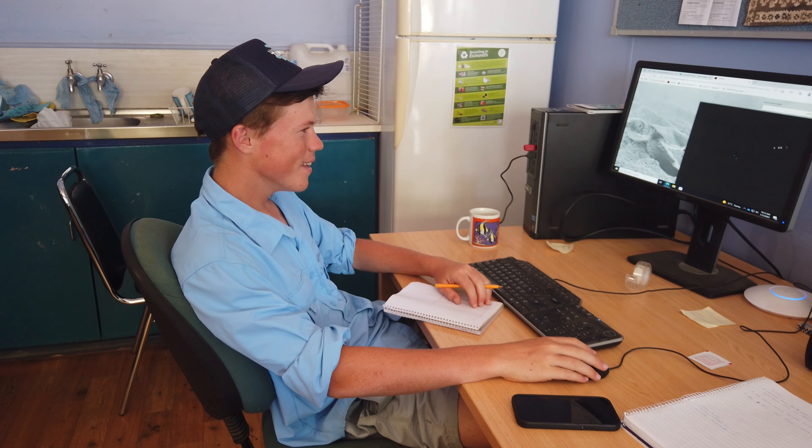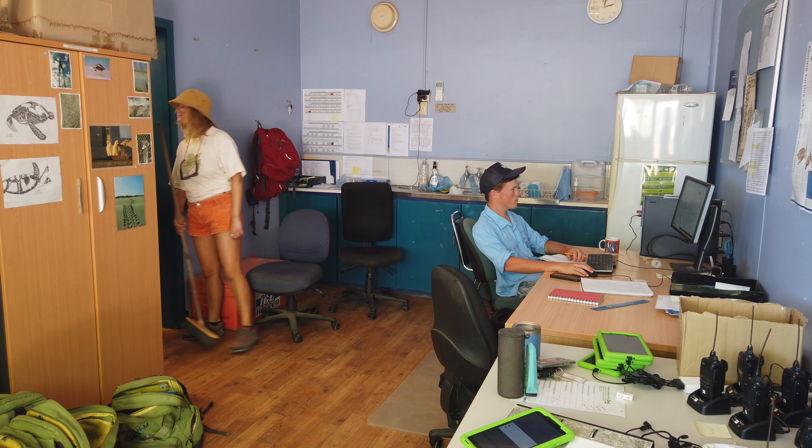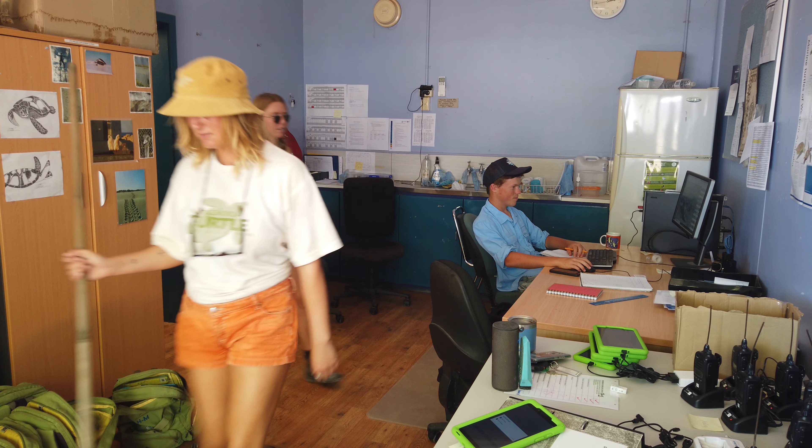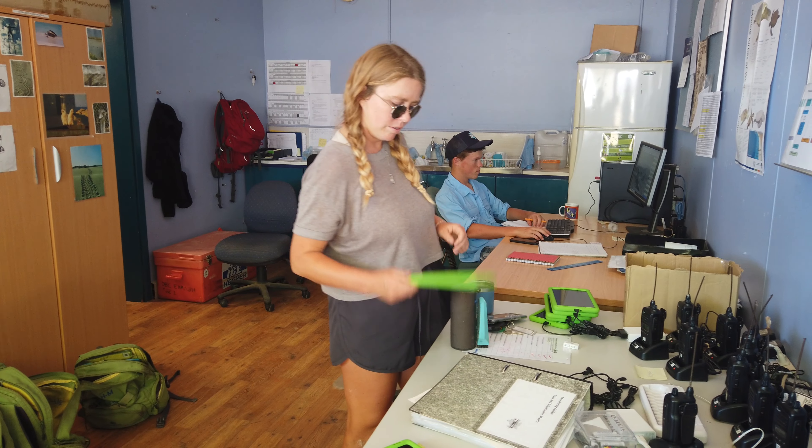When the volunteers return they all have a roster and they take turns doing the quality assurance on our data — making sure it's all been uploaded correctly into the database and then correcting any errors that they come across. It's a really important part of our program, making sure that data is accurate and reliable.